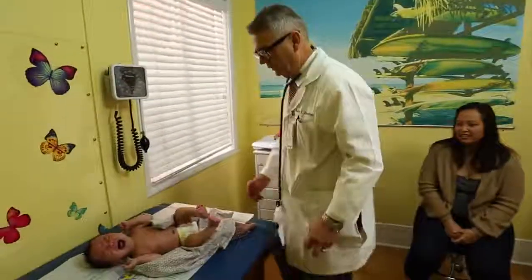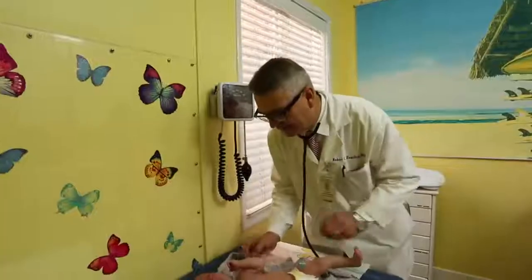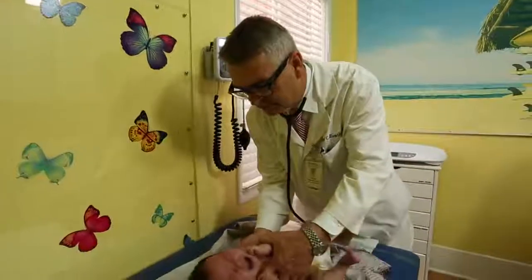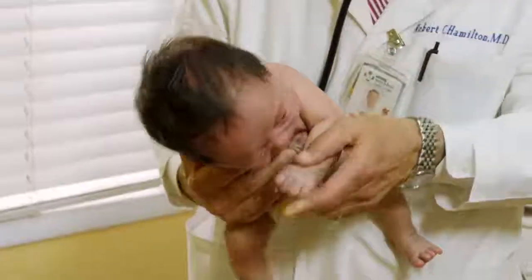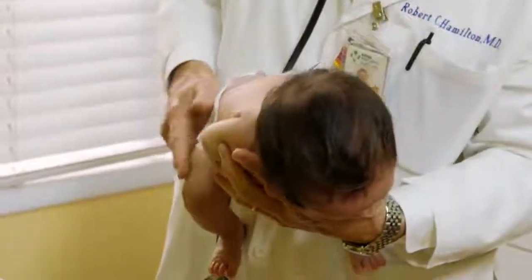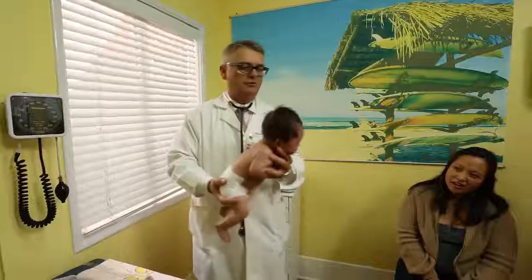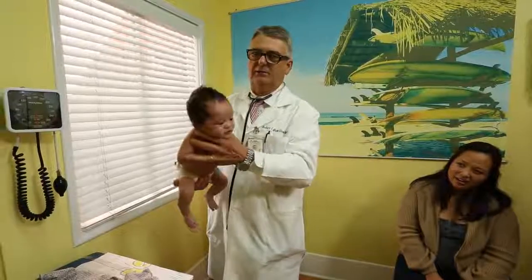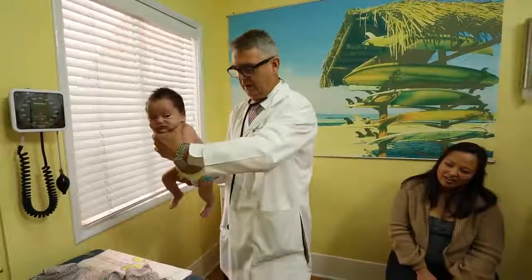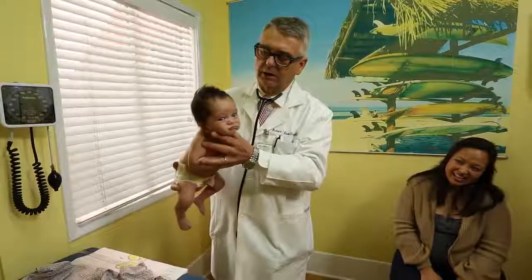Here we have a crying baby — he just got a shot. This is Ashton. So we pick up Ashton. I fold his right arm like this and then his left arm in front, and then very gently hold his arms like this, hold his little bottom, and gently rock him up and down, just like that. And even though he just got a shot — look at that leg, that's a big ouch on that leg there — you can see that you can comfort him and quiet him.